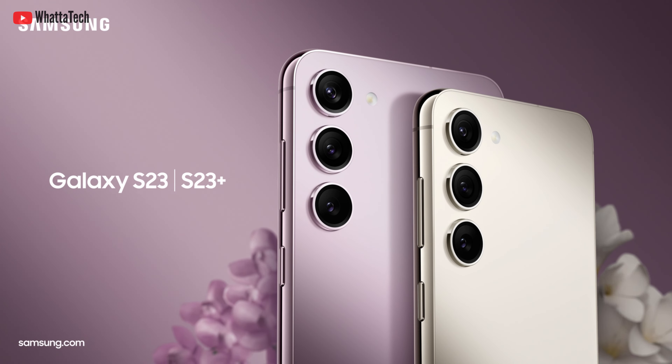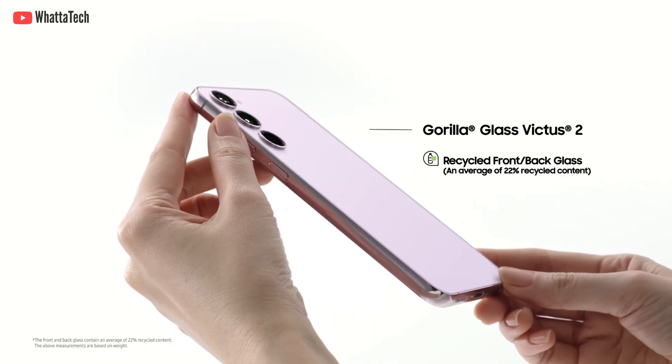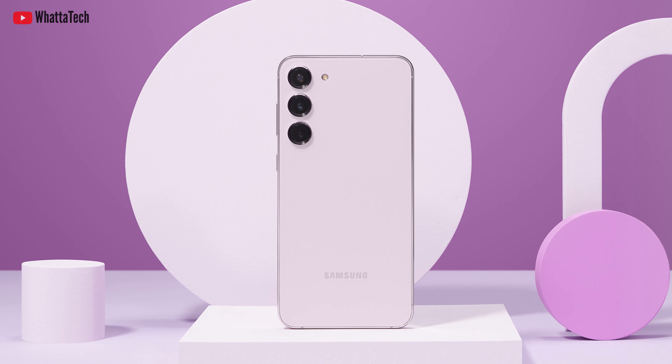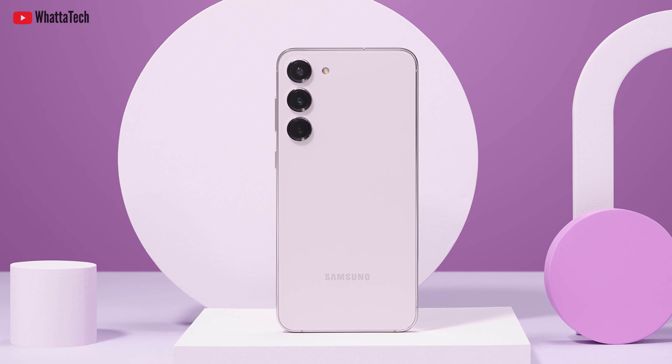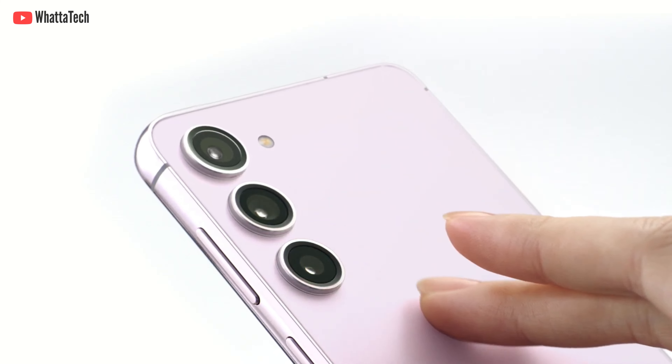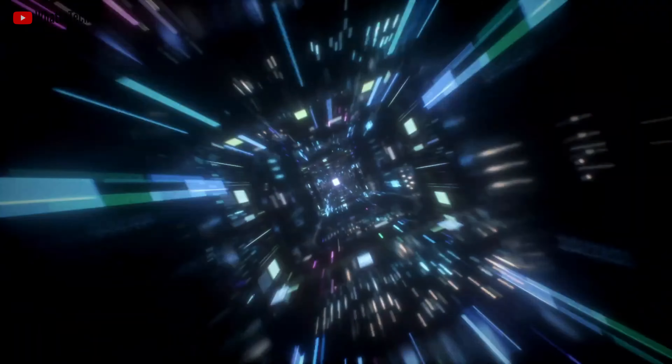At Samsung's recent Unpacked event, Samsung announced the Galaxy S23 and the S23 Plus, aside from the S23 Ultra. In this video we're going to talk about the top 5 features of the Galaxy S23 and the S23 Plus, and there is a surprise. The first one has to be the Snapdragon 8 Gen 2 made for Galaxy.